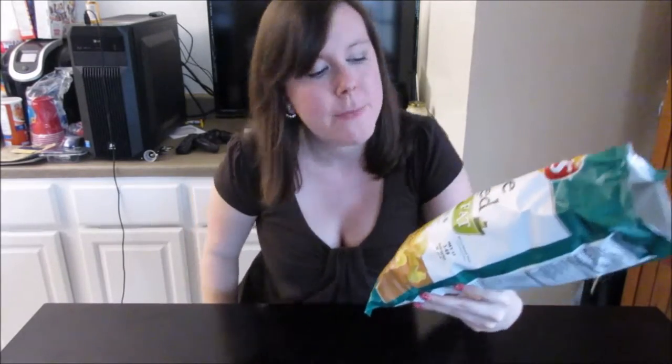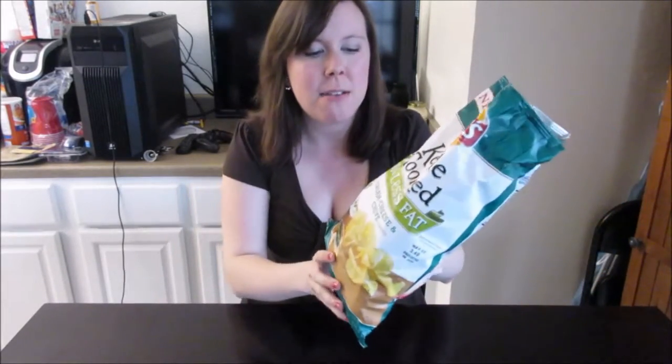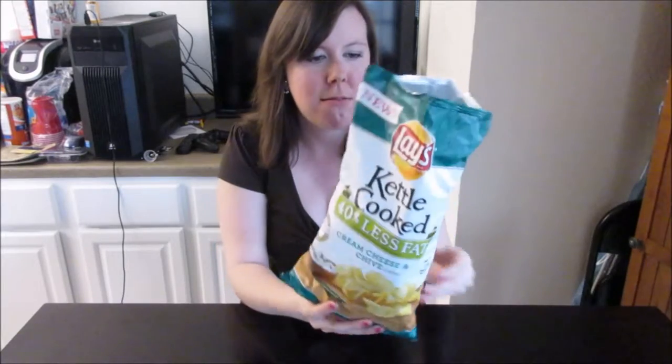I don't know if it's because it's Kettle Cooked — Kettle Cooked isn't really my favorite — but I would much prefer a sour cream and onion chip. Maybe because it's 40% less fat, so it's not as good because it's not as fatty. But I mean, it's okay. I would just much rather prefer a sour cream and onion. That's just my preference.